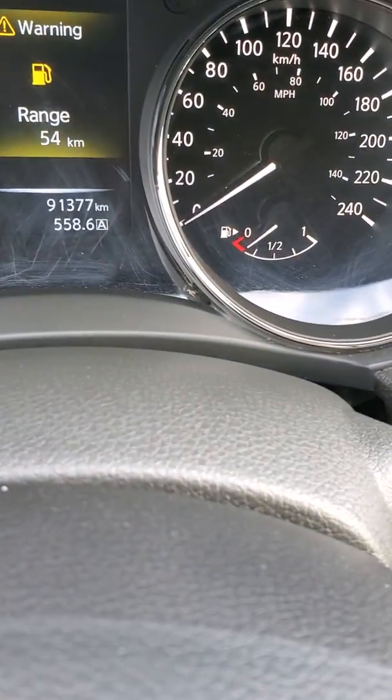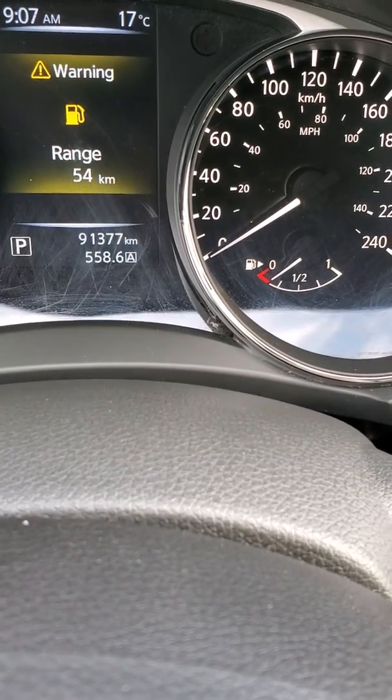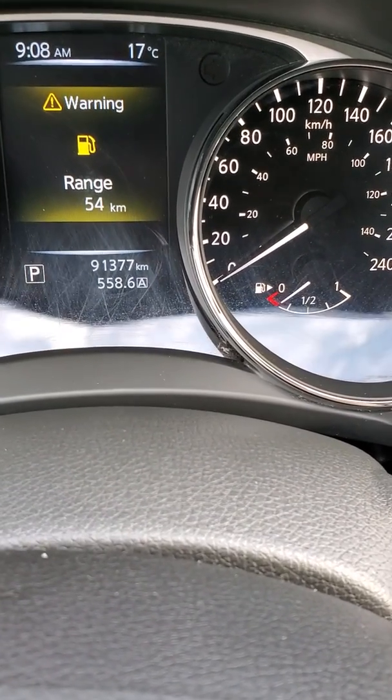Lots of room. We have our locking wheel nuts in there and then our owner's manual. Let's take a peek here — 91,377 kilometers. And yes, I got to put some gas in this thing, but rest assured when you take this home it will be full of gas.